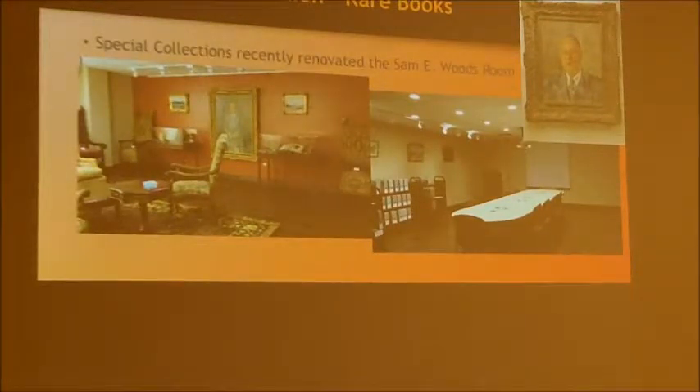In 2011, Southern redid the Sam E. Woods Room, which is part of special collections. It's all one room, but one is the north side and one is the south side. We use one side for educational purposes and the other for exhibition and entertaining. Woods was a really interesting character — working with these materials, you get to where you feel like you know the people.